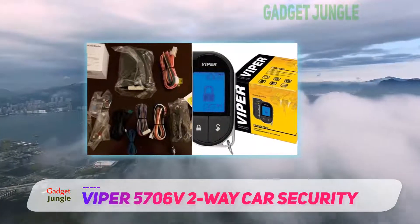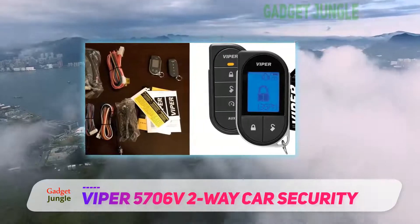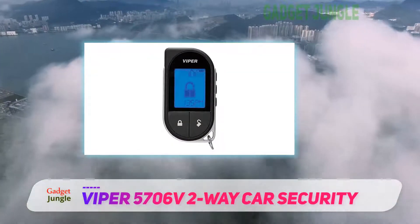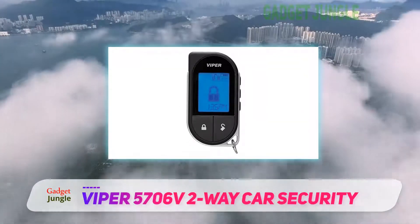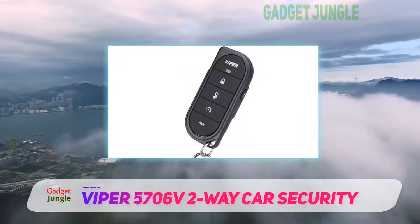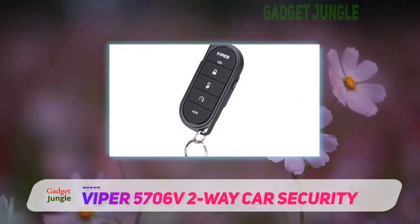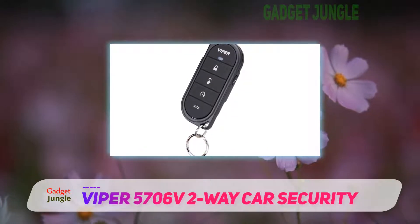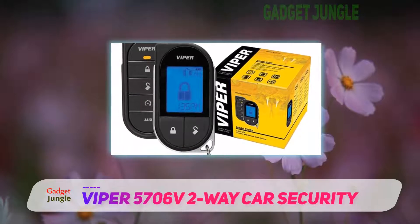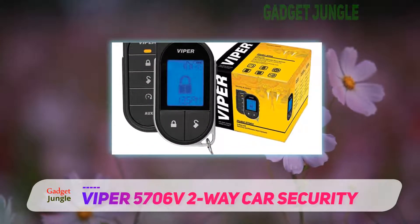Additionally, there is a very practical function called Active Temp Check which will display the current temperature inside your vehicle. One of the things that we like the most about this remote car starter is its simple and elegant look. Also, it is quite powerful and can be used to control your vehicle at a range of 5280 feet, which is quite impressive. All those factors make the Viper 5706V one of the best aftermarket remote starters in this review.